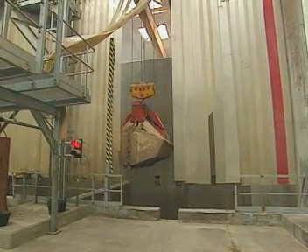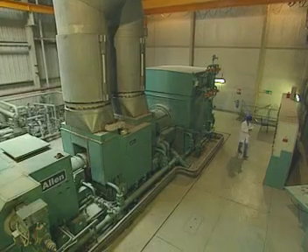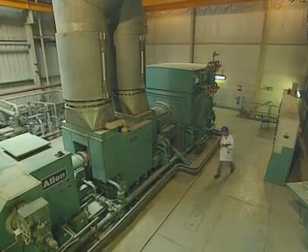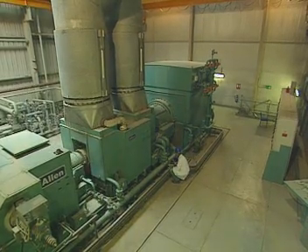Burning 30 lorry loads of chicken litter a day can produce enough electricity to meet the needs of 13,500 homes. The generator at Fibrogen works on the same principle as the one at Drax — it's just a lot smaller and the fuel is a bit more unusual.